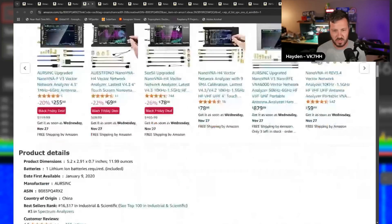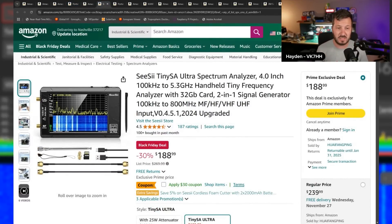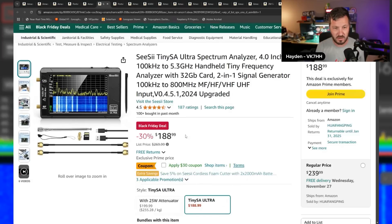On special from R-Sync. Now, the next version is the TinySA Ultra — this is the model that I've got. The reason I have it is because it goes up to 5.3 gigahertz. I wanted something that could measure the 23 centimeter band at 1.2 GHz, the 13 centimeter band at 2.4 GHz, and it also covers 3.4 GHz. The TinySA Ultra is $189, 30% off. I really love mine and you'll see it in a lot of my videos.